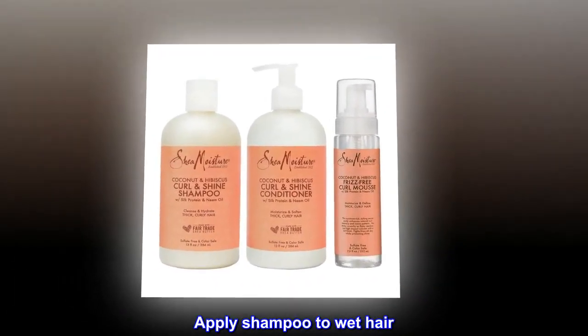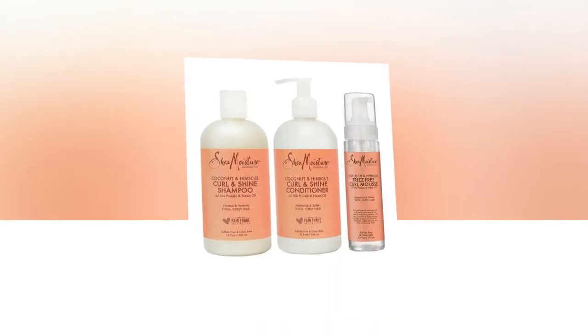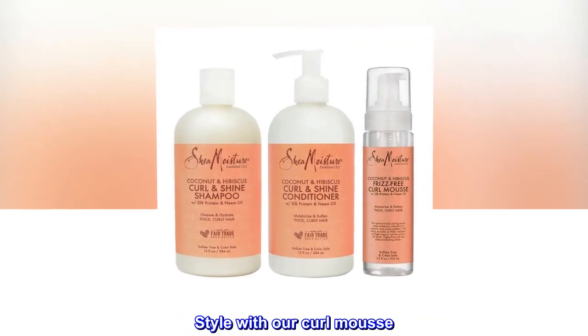Apply shampoo to wet hair. Lather and rinse thoroughly. Follow with the conditioner and leave in for 3 minutes. Rinse. Style with our Curl Mousse.